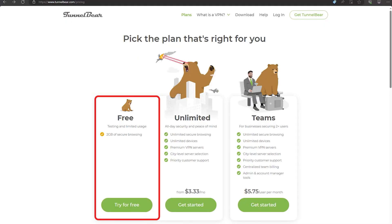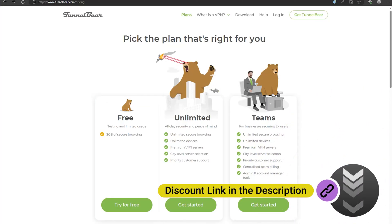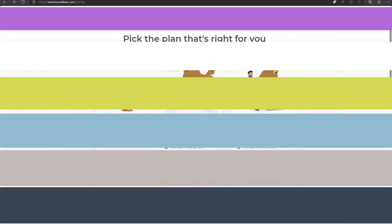TunnelBear offers a free plan. It's just enough for casual browsing, or if you just need a VPN every now and then. If you need more than the free plan, you can always upgrade to a paid plan.